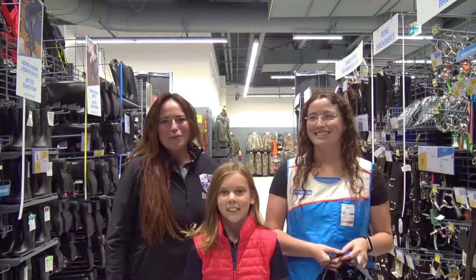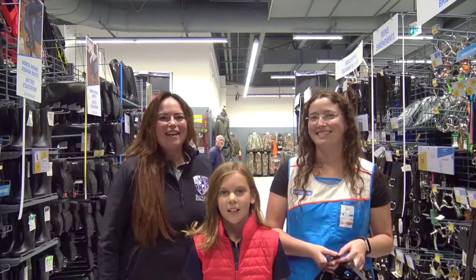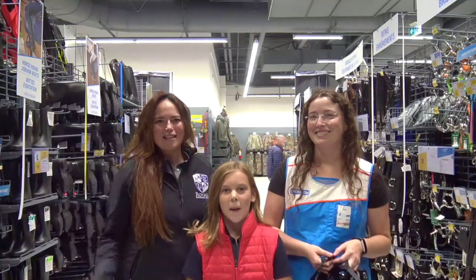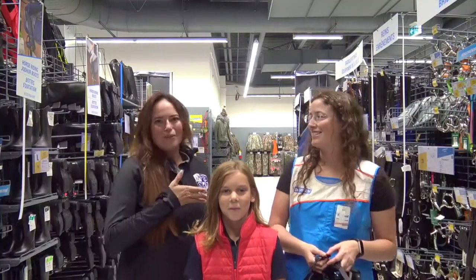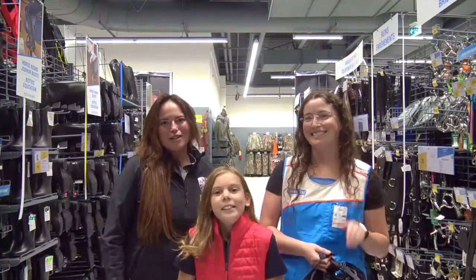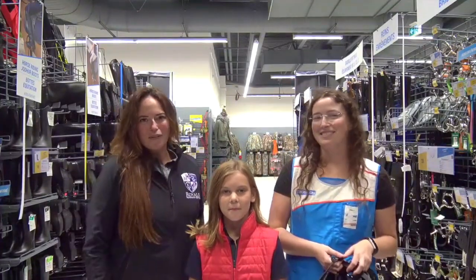Hey guys, it's Emily here from Royal Equestrian Center and we're at Decathlon today learning all about helmets and helmet fitting and getting Melissa here a brand new helmet. We're also here with Leah, she's head of the equestrian department, and she's going to help us fit Melissa for a helmet today.